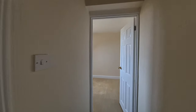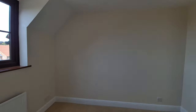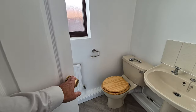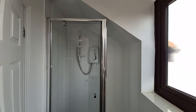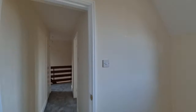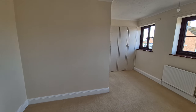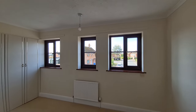Heading down the landing, this next room isn't the largest but it has a window to the front — not a bad sized room. This one is the ensuite bedroom, with an ensuite shower room featuring a shower, wash basin, and WC, with a window to the front. Then we have the second largest bedroom — another good sized room — which has built-in wardrobes and windows to the front.